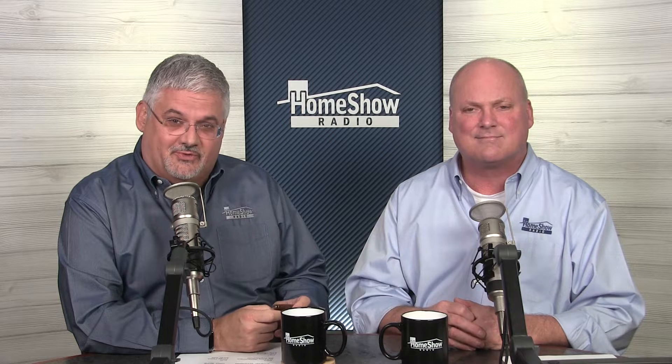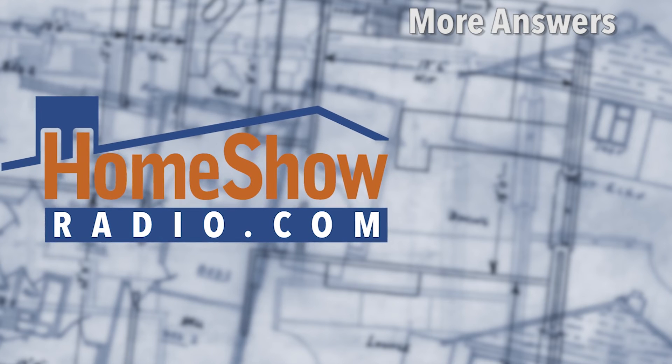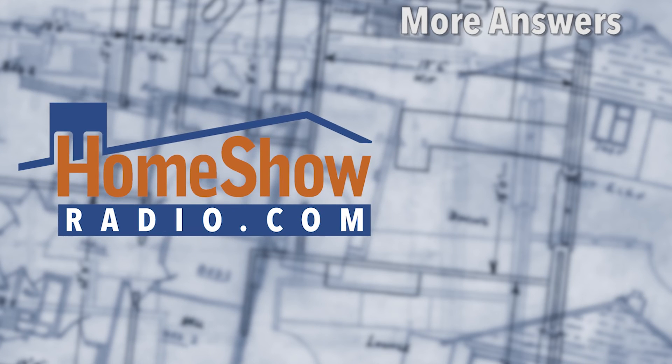Send us your questions at homeshowradio.com using the Ask form and we'll answer them just like these videos. Subscribe to our channel — you'll be forever in our hearts.